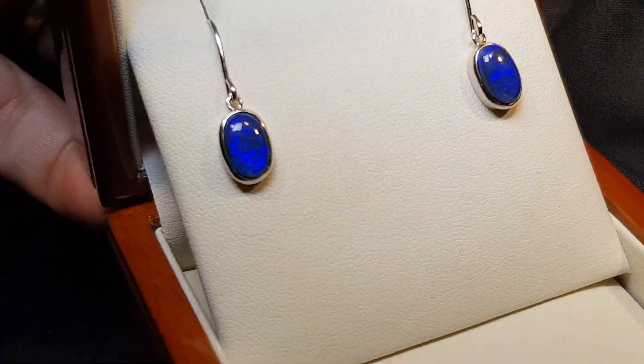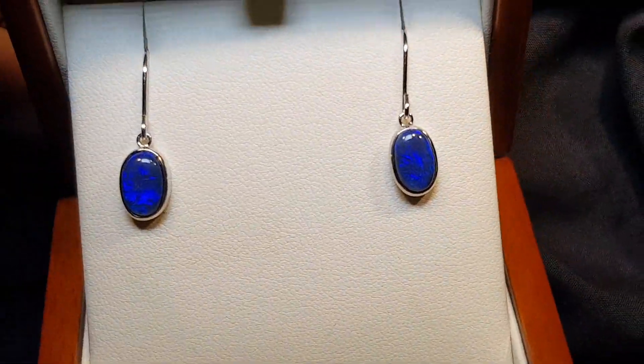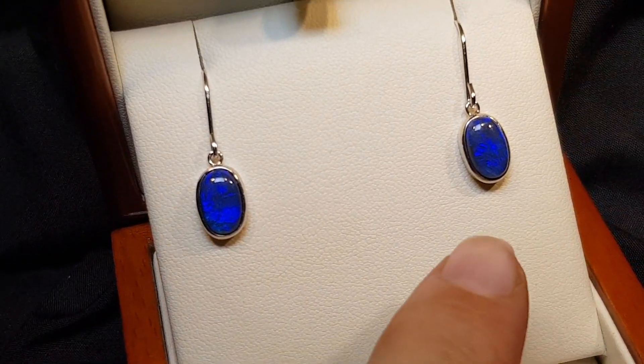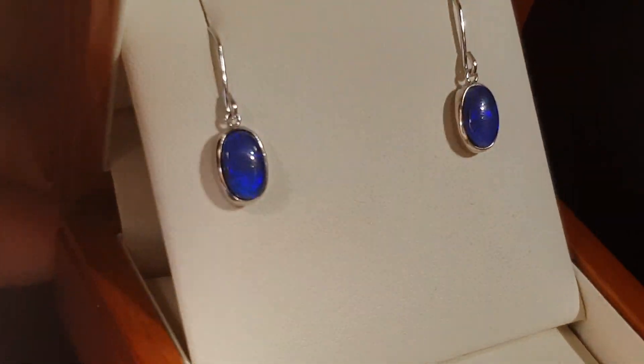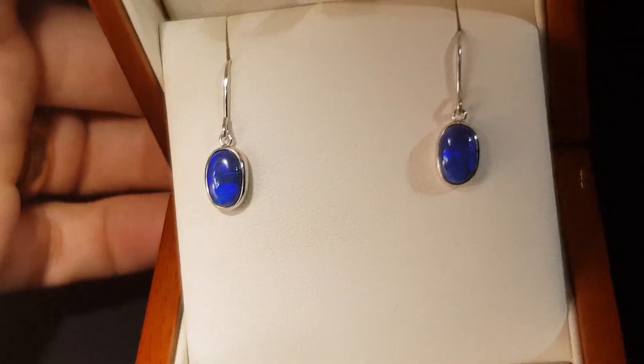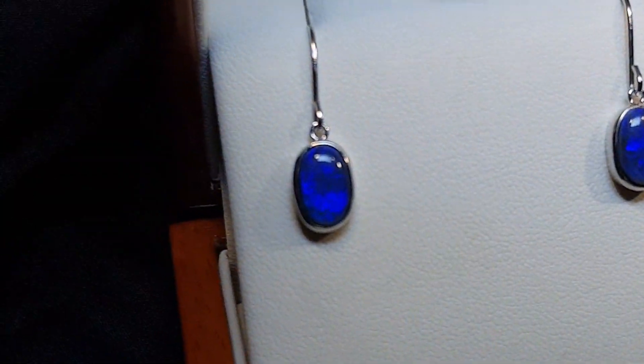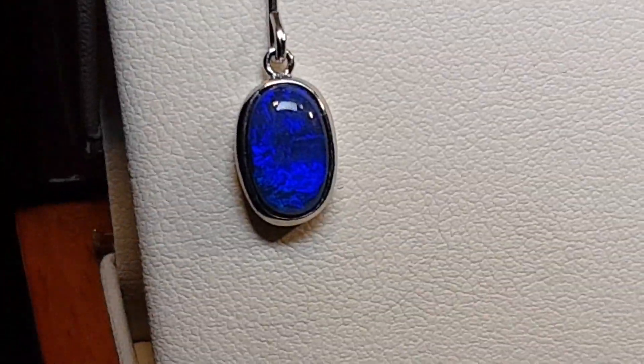They're a good size — not too small and not too large either — and they do match quite well. I think this one is slightly better, though it's still very close, and I'll show you even in the low light.